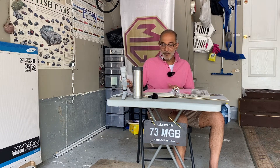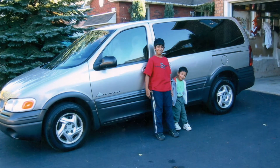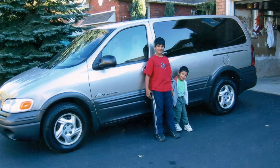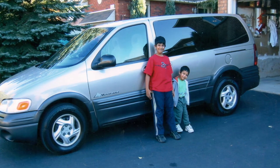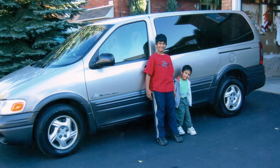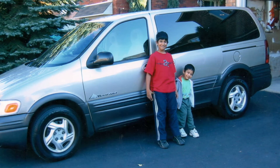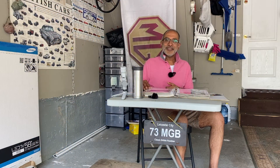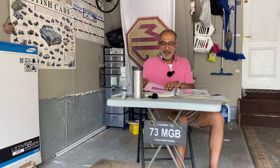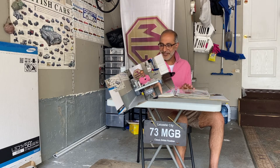After that, my second son was born. Here's a picture of Neil, the elder one, and Nikhil, the younger one, with my Pontiac Montana EXT — the extended version. This was a pretty decent car. We really enjoyed it. Good for a family, comfortable, had the captain's chairs. Reliable and practical — that's all it was.